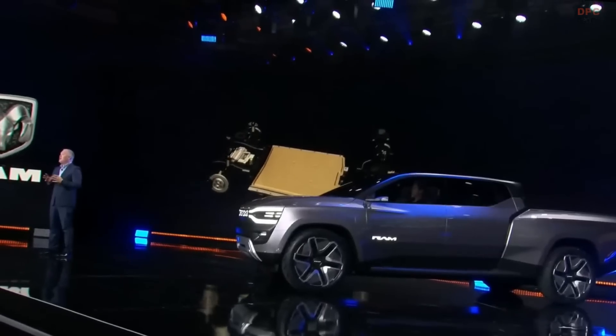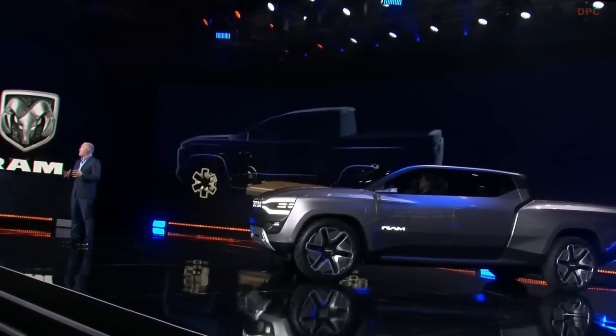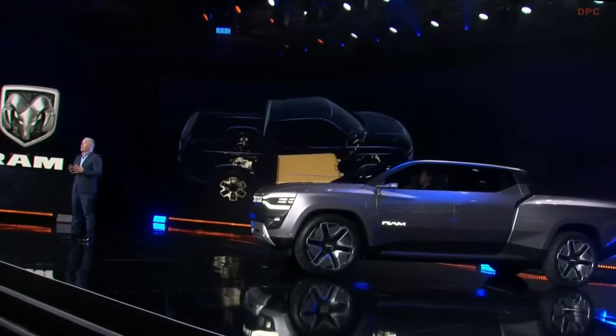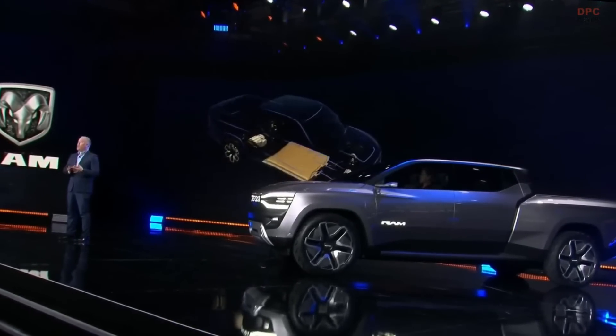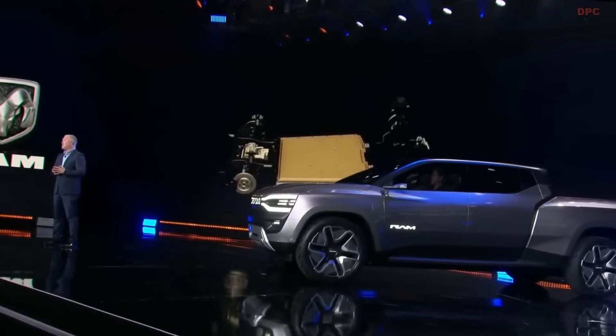Stellantis is investing in the development of solid-state battery tech, and in the Ram Revolution, the increased power density of our solid-state power cells would allow us to dedicate our payload capacity even more to our customers' needs and not to our vehicles' needs. Because, after all, nobody wants to brag about how much battery weight their truck can tow.